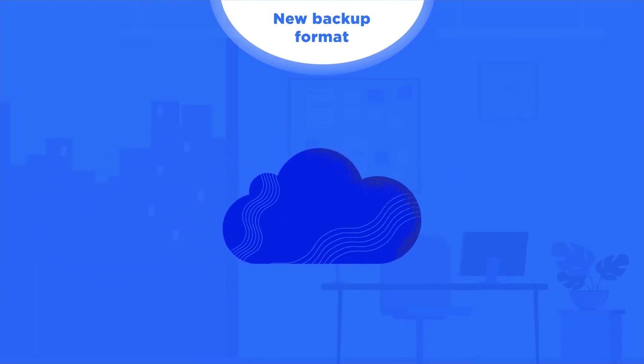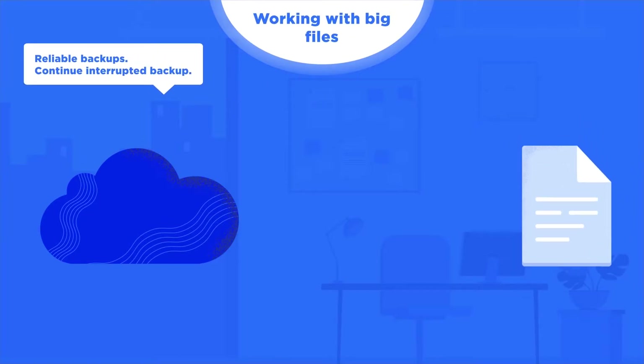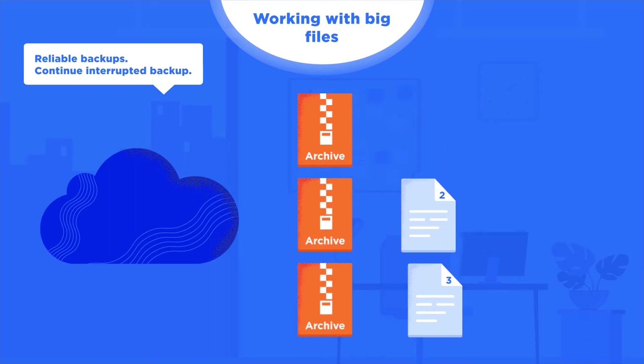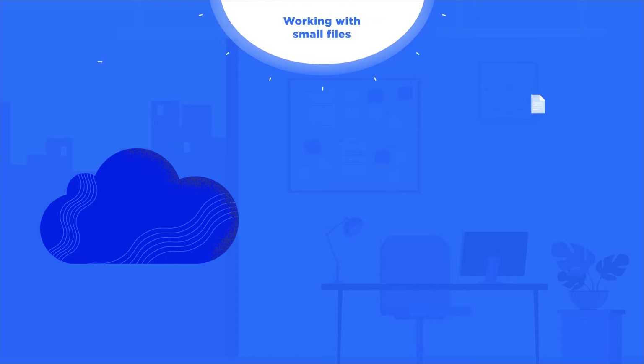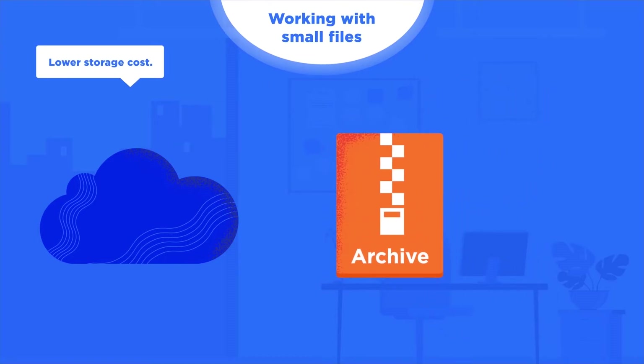How does that help? First of all, big files are now divided into smaller blocks, thus making the backup process more reliable. You will now be able to continue an interrupted backup without losing progress. Smaller files are grouped together and are sent to the cloud in bigger archives, reducing the number of requests and therefore reducing the cost to retrieve your data.